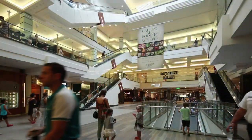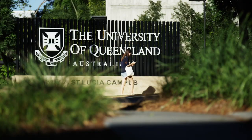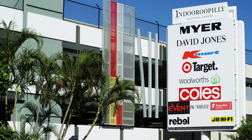Close to the Indooroopilly Shopping Centre, St Peter's Lutheran College, Ironside State School and the University of Queensland, the location is ideal for growing families.